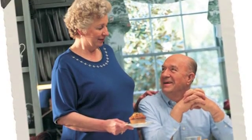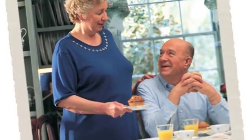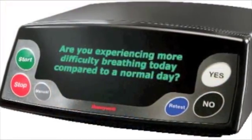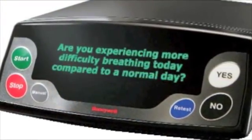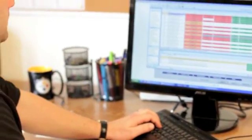Telehealth encourages patient self-management by reinforcing positive behavior and lifestyle changes. It facilitates patient and caregiver participation in the plan of care to produce better maintainable outcomes. Telehealth by Concordia Visiting Nurses gives concerned family members the peace of mind that a professional clinician is monitoring the patient on a daily basis and communicating important information to the physician.